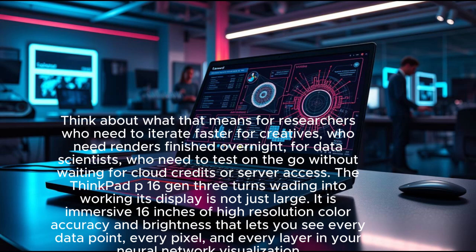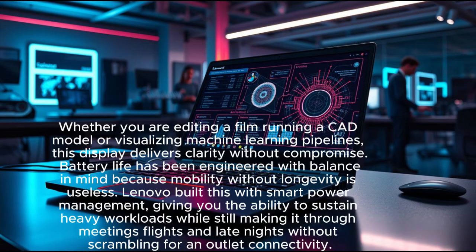Its display is not just large — it is immersive. 16 inches of high-resolution color accuracy and brightness that lets you see every data point, every pixel, and every layer in your neural network visualization. Whether you are editing a film, running a CAD model, or visualizing machine learning pipelines, this display delivers clarity without compromise.